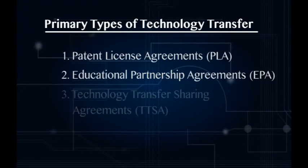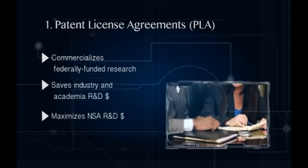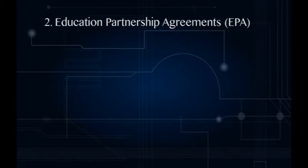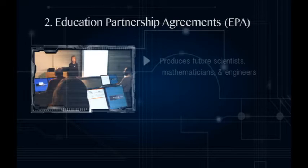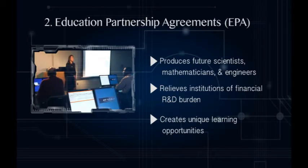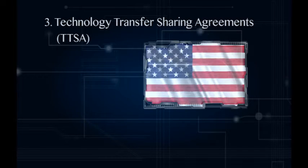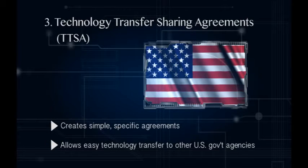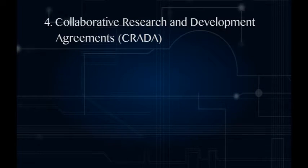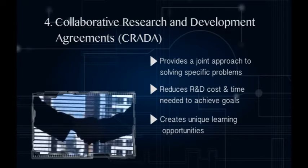There are four types of technology transfer. Patent license agreements allow industry to buy a license to commercialize specific NSA technologies. Educational partnership agreements establish formal relationships with academic institutions so that NSA personnel can teach or develop science and technology curricula. Technology transfer sharing agreements let NSA share technology at no cost with other U.S. government agencies. And finally, Collaborative Research and Development Agreements, or CRADA, leverage government and commercial expertise toward a mutual goal.